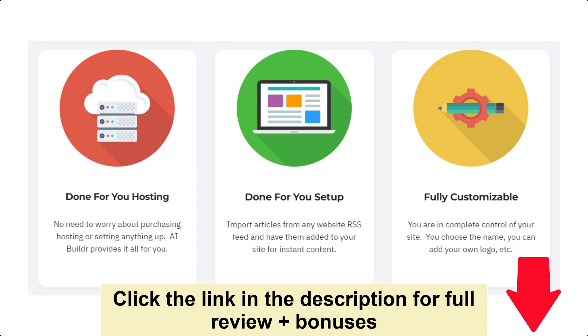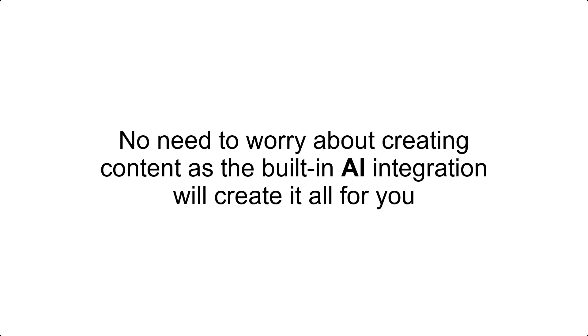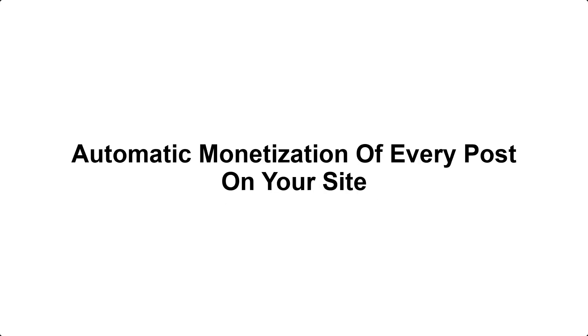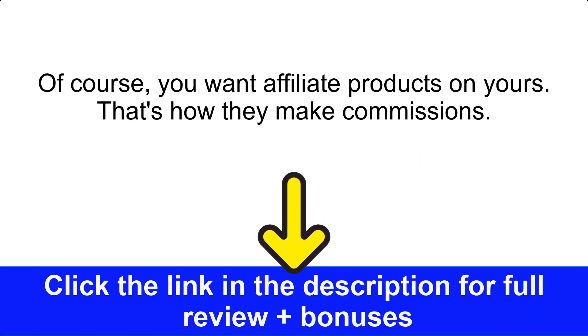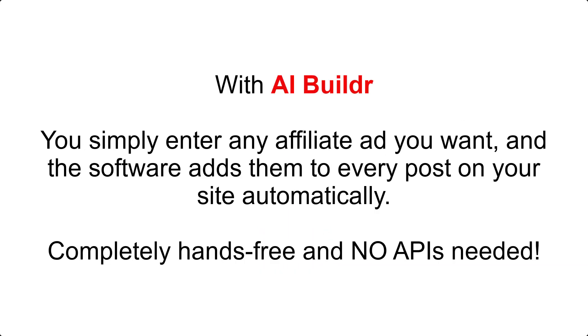Done-for-you setup — import articles from any website RSS feed and have them added to your site for instant content. Easy customization — you are in complete control of your site; you choose the name, you can add your own logo. ChatGPT integration — the built-in AI integration will create all your content for you. Automatic monetization of every post on your site — you want affiliate products on yours, that's how they make commissions. But adding them to every post can take hours. With AIBuilder, you simply enter any affiliate ad you want and the software adds them to every post on your site automatically.